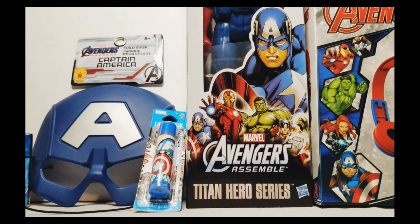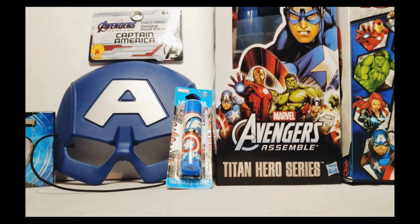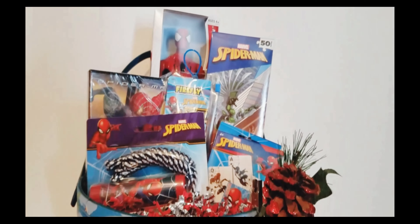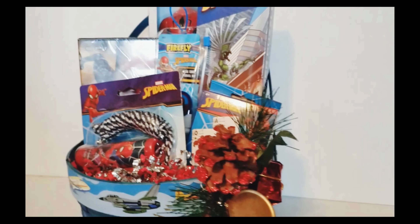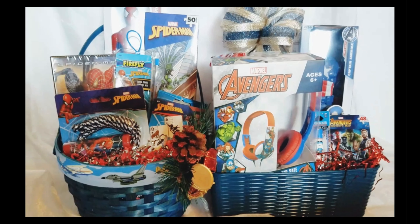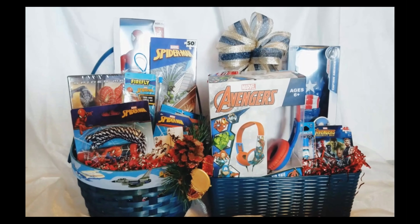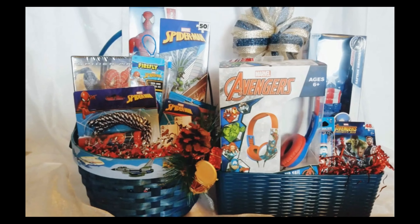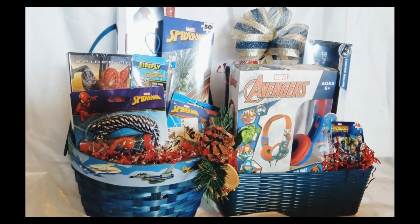I try to stay away from apparel for kids because they grow so fast and I want them to be able to enjoy their gifts for more than just a few months. Blue and red are such superhero colors so it's usually easy to find things that coordinate. It's always okay if you want to add something sweet to the gift — I was able to add a cup full of candy to the Captain America basket. This is something I think a boy between three and eight, or even a little older, would love waking up to on Christmas morning.